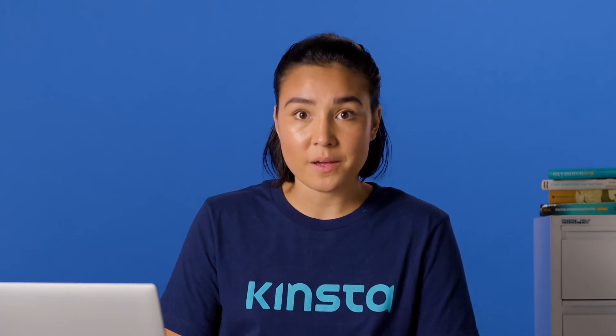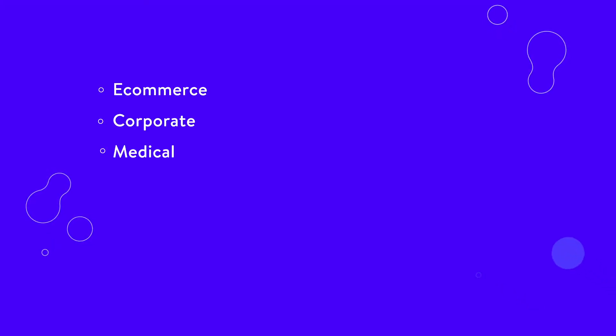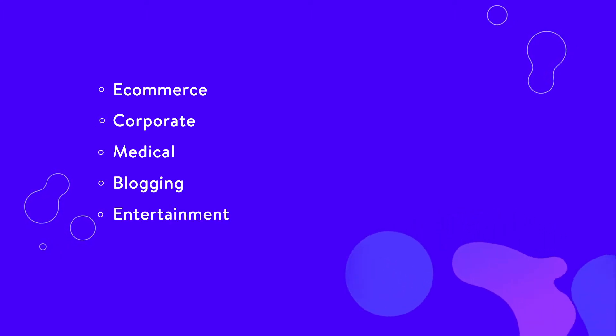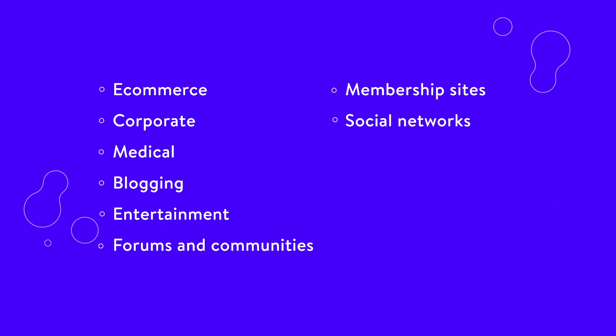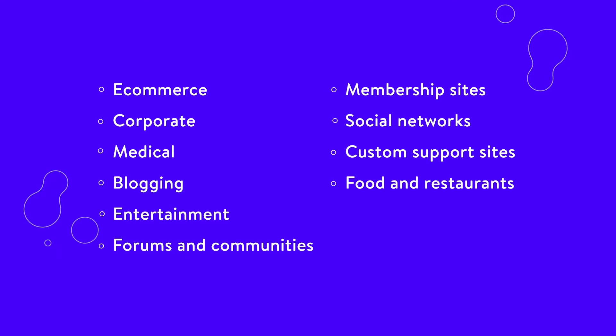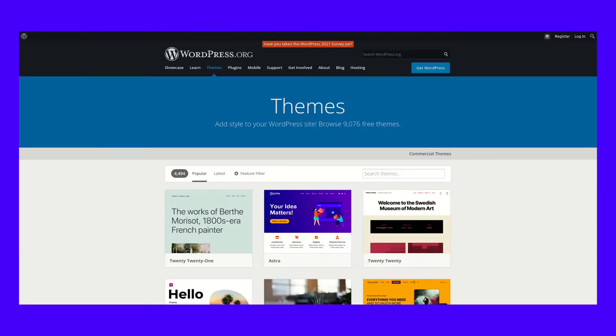If you select a niche theme, you'll need to choose a theme based on your industry or functionality desires. For instance, you can find many themes in the following categories: e-commerce, corporate, medical, blogging, entertainment, forums and communities, membership sites, social networks, custom support sites, food and restaurants, directories, hotels and travel. Lastly, it's essential to figure out if you'd like to install a free or premium or paid WordPress theme.